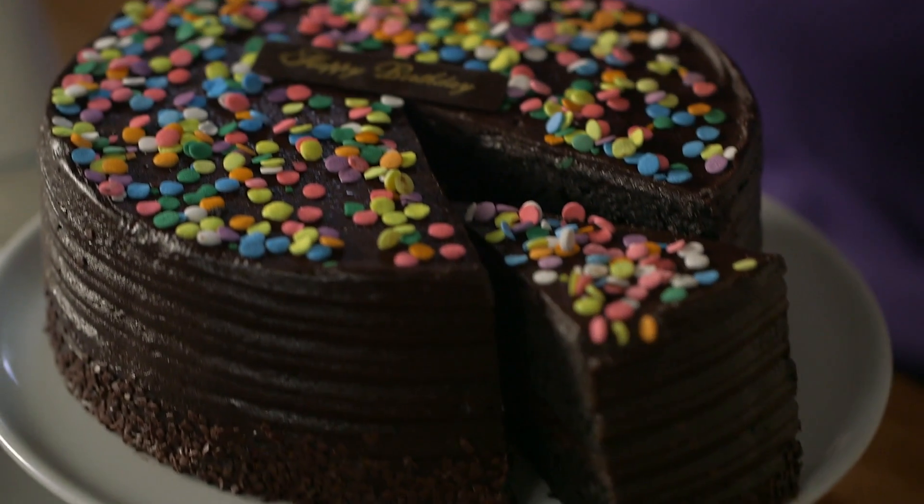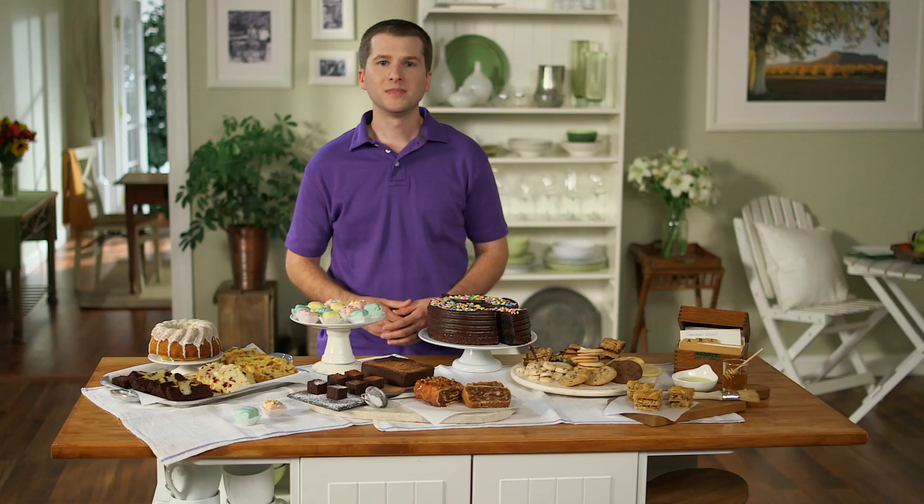That way, when you send one of our birthday cakes to a friend, it's like it came right from your oven. Grandma would be proud.